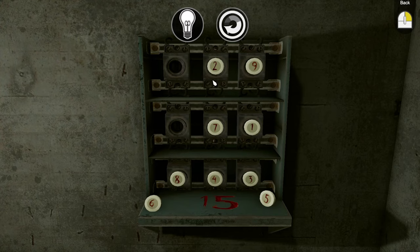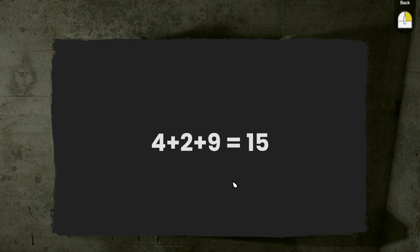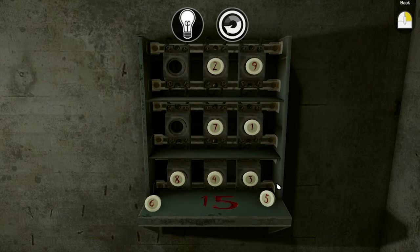On the positive side of accessibility, the game does have a built-in hint system for most puzzles, which does a good job of nudging you in the right direction if you're too stuck, without giving away the puzzle solutions outright.